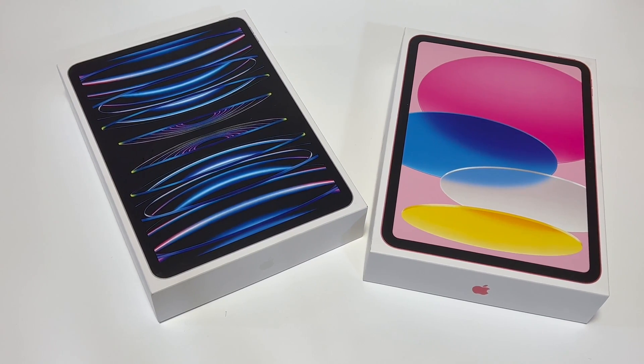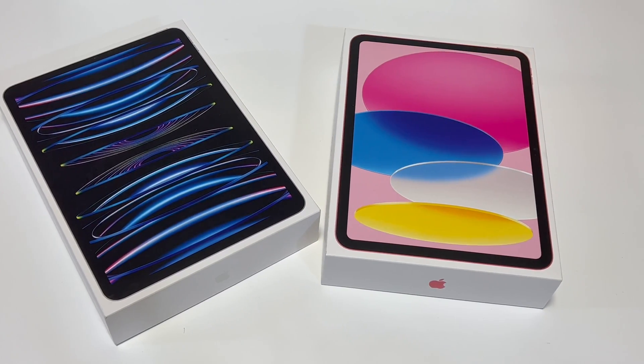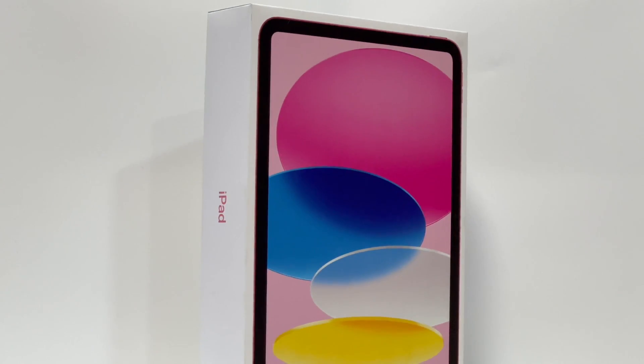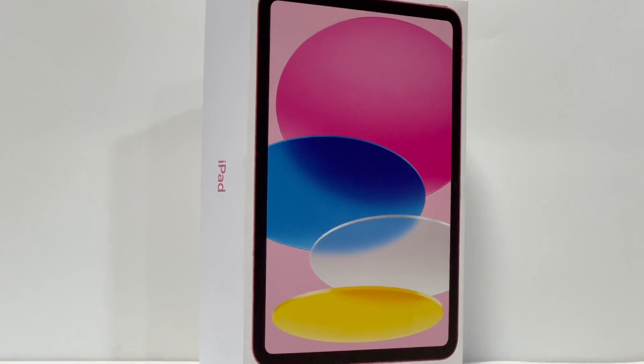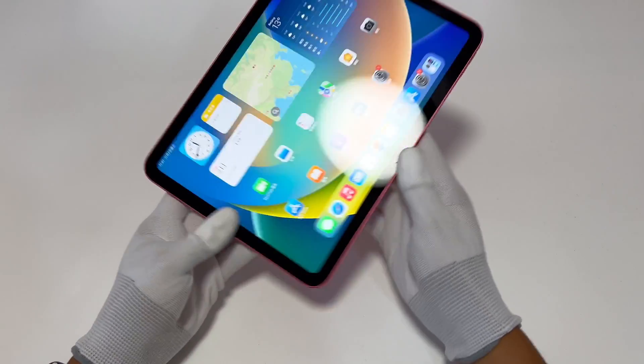Several days ago, we posted the charging compatibility of the brand new 11-inch iPad Pro, which can be up to 35W. And today, we got the brand new iPad 2022. We'll test its charging compatibility to see if it can be comparable with the iPad Pro.